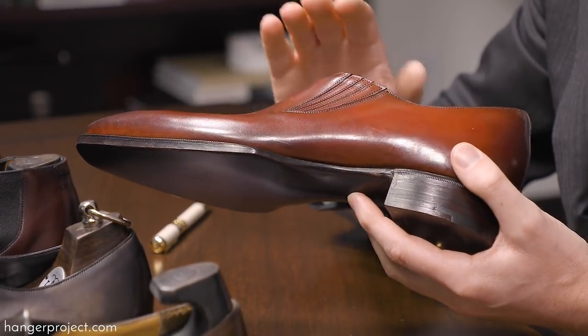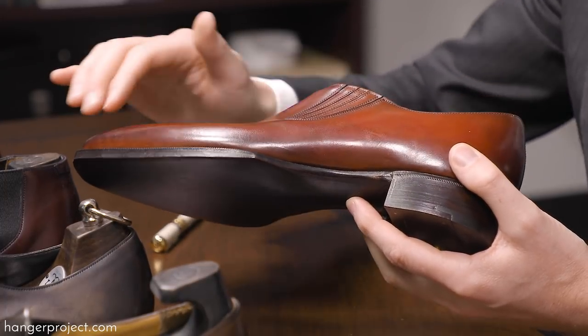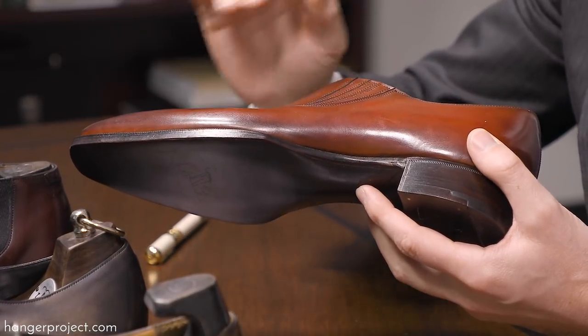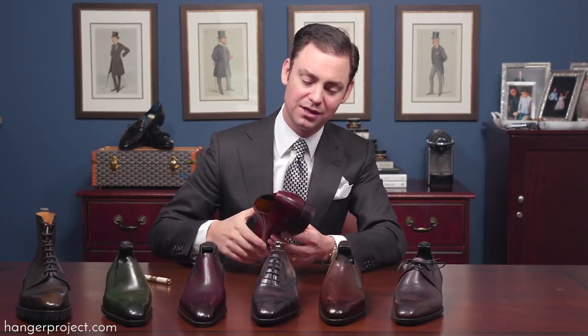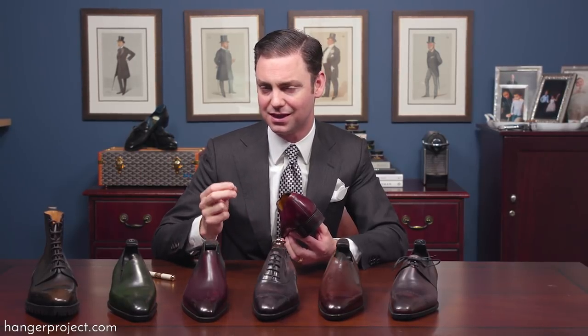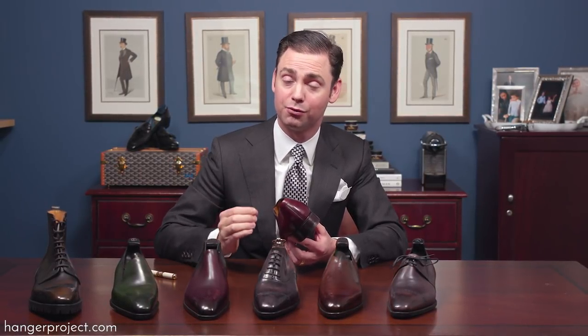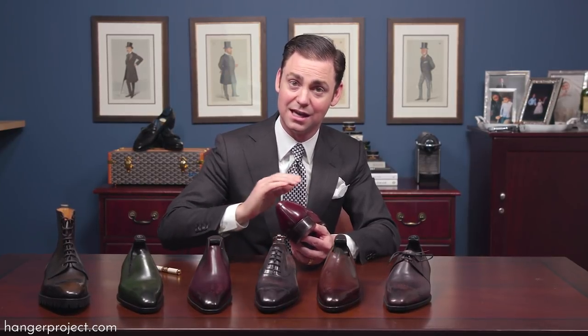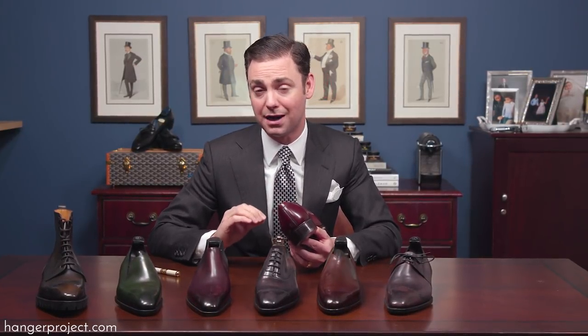Another element of craftsmanship in the Gazziano Deco range is that the edges are not only dyed but also hand-finished with wax to give them a nice shine. Normally in a ready-to-wear factory, a sole treatment combining dye and finishing agent is applied in one step, but here it's a two-step process: first the edges are dyed, then waxes are applied that are ironed and polished.